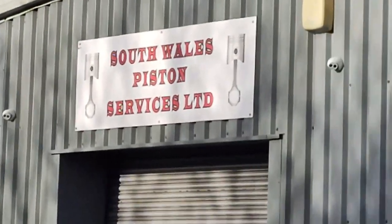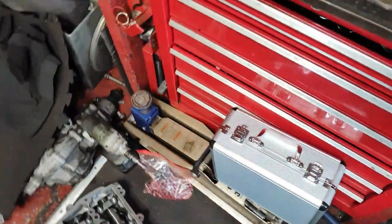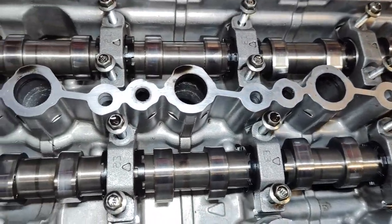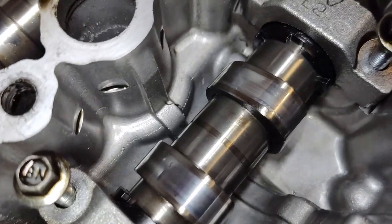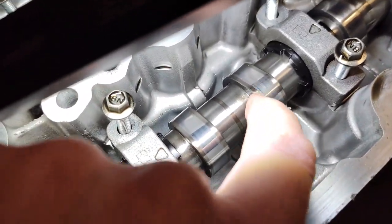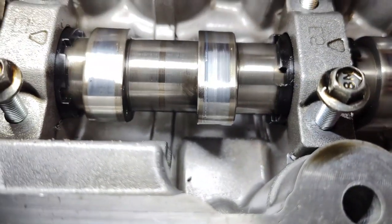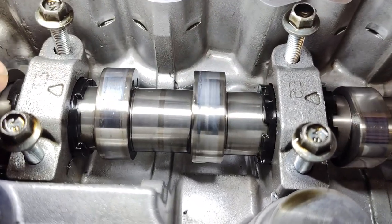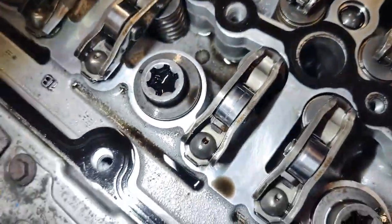I'm just dropping the crank down to South Wales Piston Services to see what they make of it. I've also taken the camshafts out. They don't look too bad except for one — there's quite a deep score on it; I think it goes all the way round. And on the corresponding rocker, it's also scored.